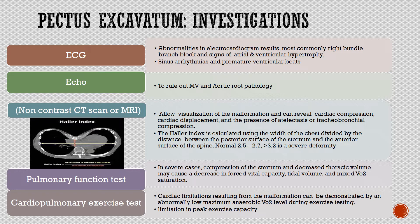Investigations include ECG, which most commonly shows right bundle branch block and signs of atrial and ventricular hypertrophy, sinus arrhythmias, and premature ventricular beats. Echocardiography is used to rule out mitral valve and aortic root pathology. Non-contrast CT scan or MRI allows visualization of the malformation and can reveal cardiac compression, cardiac displacement, and the presence of atelectasis or tracheobronchial compression.